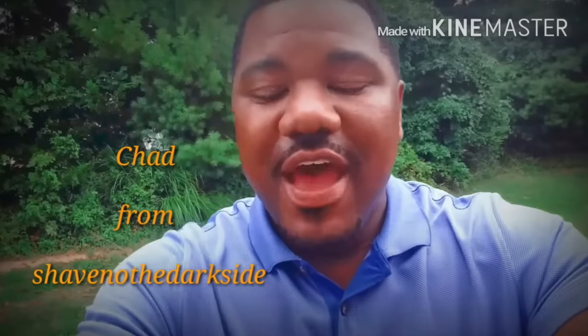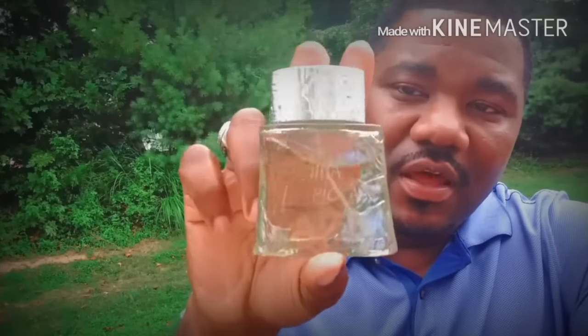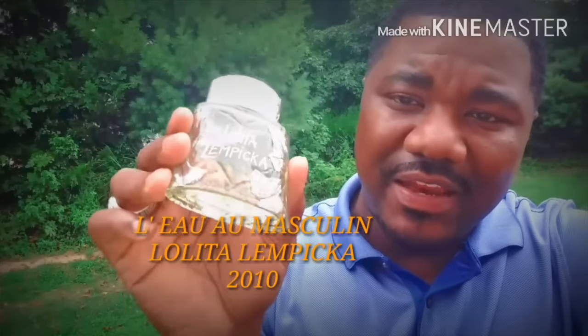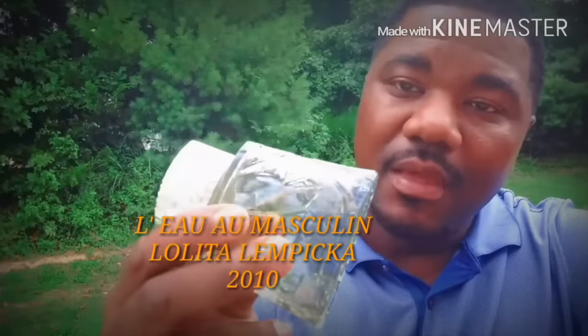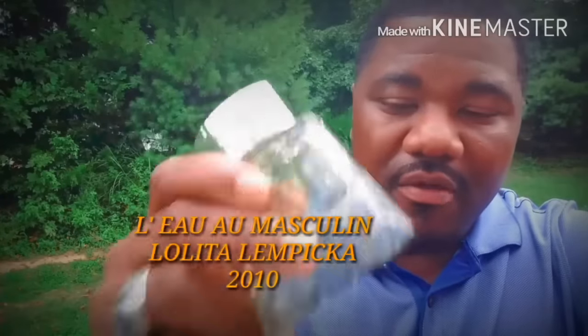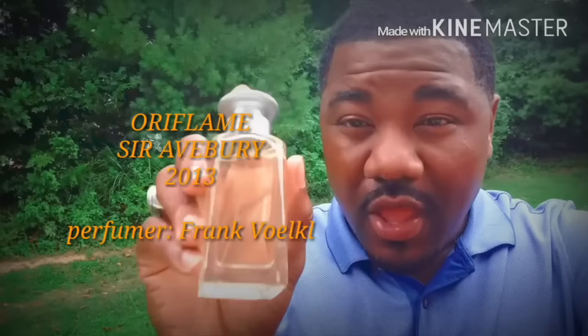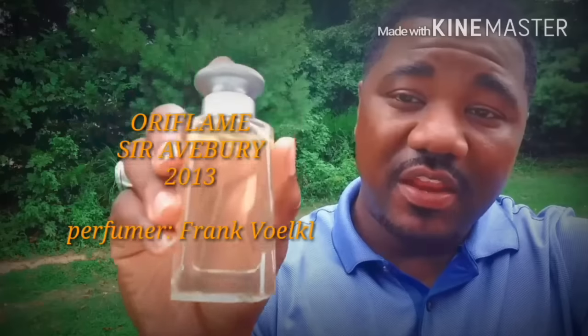This is Chad from Shaving on the Dark Side. First, I want to say thank you to the other Chad from A Gentleman's Journey for this collaboration. My first suggestion is L'Eau Masculine by Lolita Lempicka — a very green fragrance. The keynote is Violet Sorrowwood, which is actually a wild grass. Very, very fresh with a lemon, verbena note in here — nothing synthetic about it. My other pick, that a lot of people have not heard of, is Oriflame's Sir Abbey — a Yerba maté and black tea note fragrance with a cashmere wood foundation. A wonderful scent for any time of the year. Those are my two hidden gems.